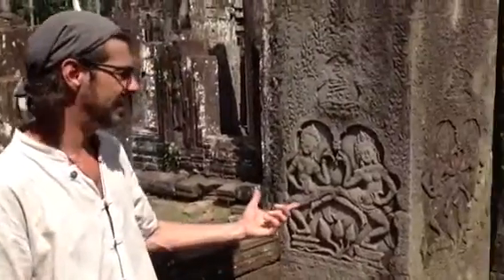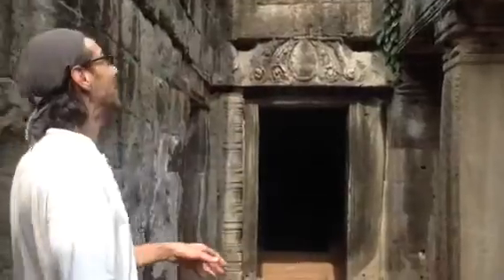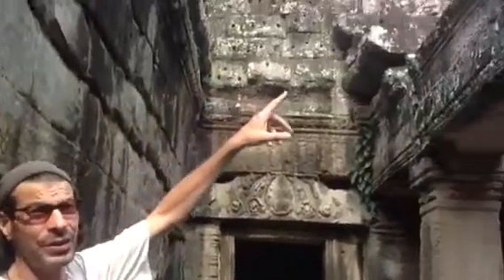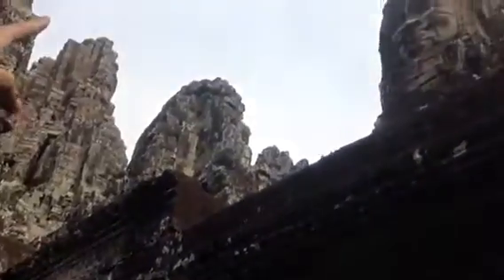What's the difference between an Apsara and a Devata? An Apsara is dancing, a Devata isn't. And if you follow my hand and look up, you can see one of the faces.